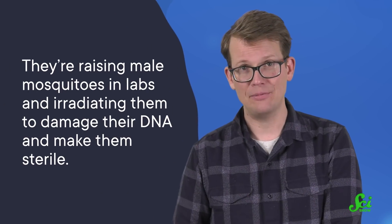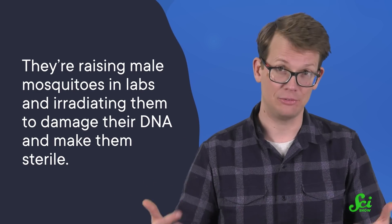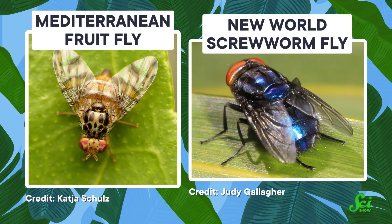Another way scientists are looking to get rid of mosquitoes is just by sterilizing them. Some researchers are already doing just that — they're raising male mosquitoes in labs and irradiating them to damage their DNA and make them sterile. Because remember, only the females bite. Then they release those infertile males into the wild; the females breed with them, but don't have any babies. Eventually, you see a decline in the mosquito population. This eradication method is a tried-and-true technique that's been in place since the 1950s, and researchers have successfully used it on the Mediterranean fruit fly and New World screwworm fly.